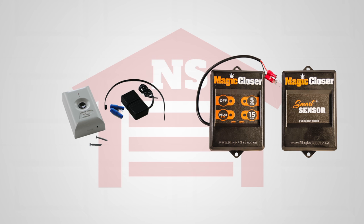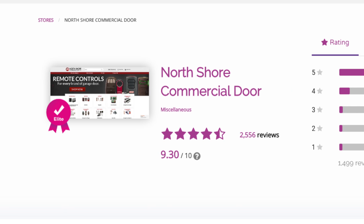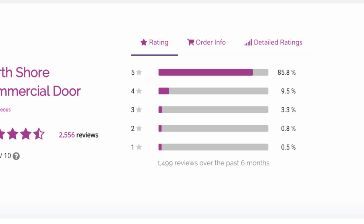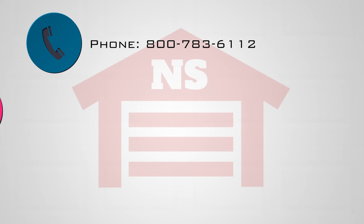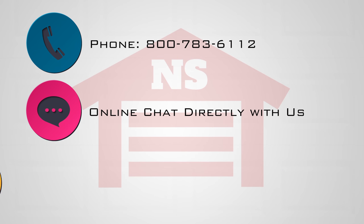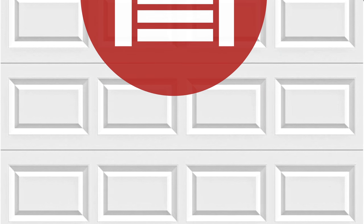We also carry garage door smart sensors and much more. At North Shore Commercial Door, customer satisfaction is our priority. If you need help and can't find it on our website, you can give us a call, chat with us directly on the website, or send us an email, and we will be happy to help you.